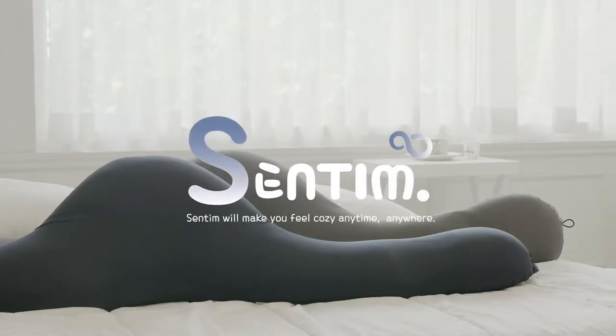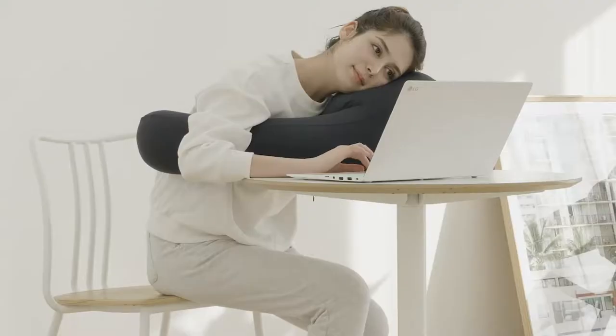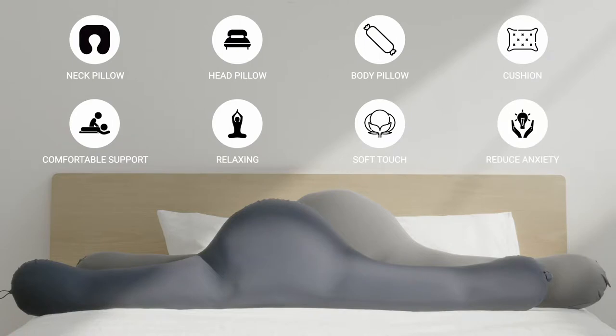Centim helps you feel relaxed and cozy anytime, anywhere. Centim is a special item that can be used as a regular head pillow, body pillow, or a cushion.